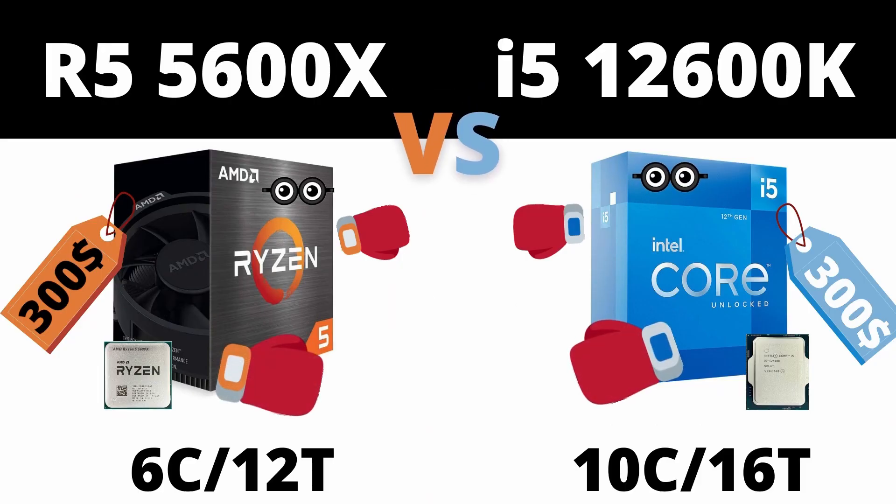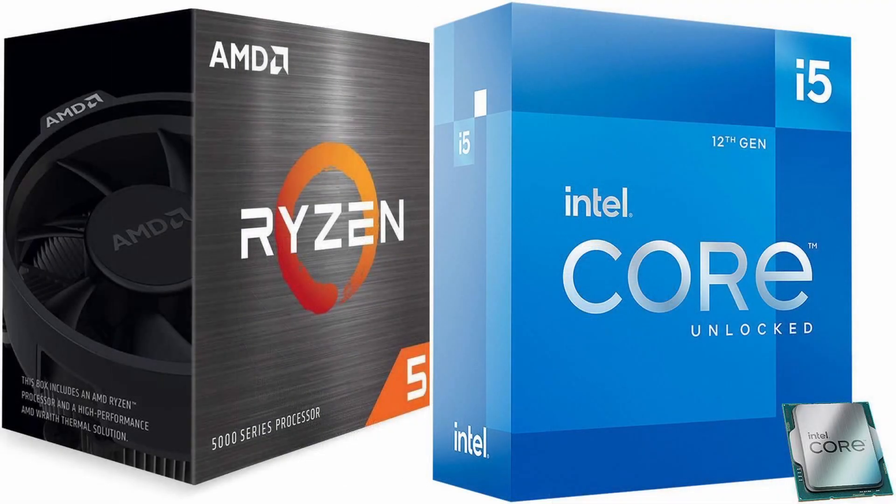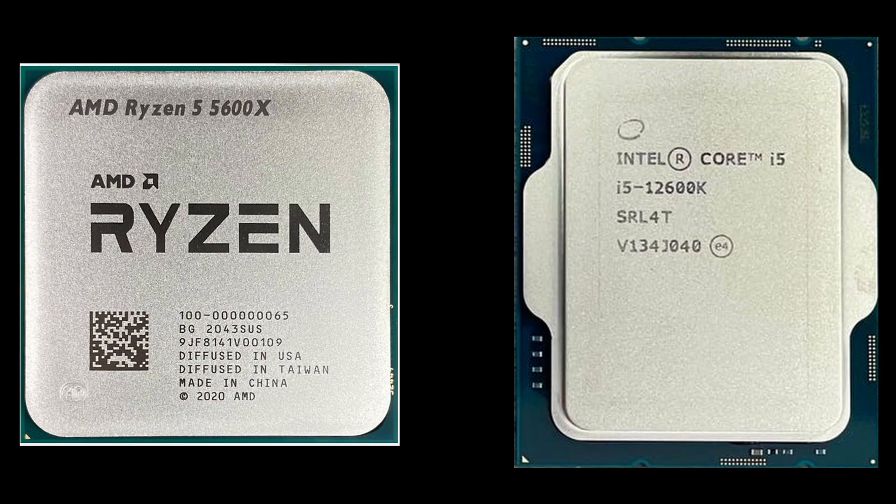Hello guys, welcome to the Hardwin82 channel. I'm Adam and today we're going to talk about the best budget gaming CPU you can buy right now. Is it still the Ryzen 5600X, or maybe something else — something like Intel's new 12th gen CPU, the Core i5-12600K? Spoiler alert: it's still the 5600X, and I'll tell you why.